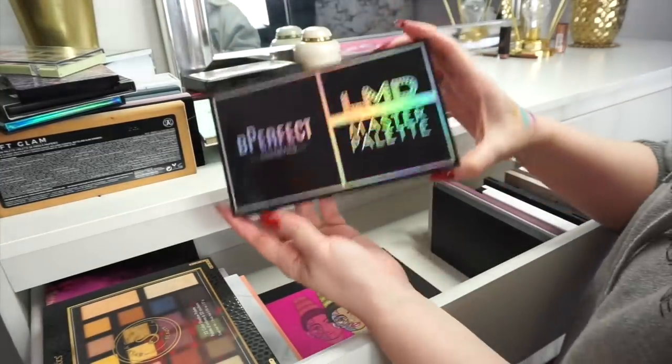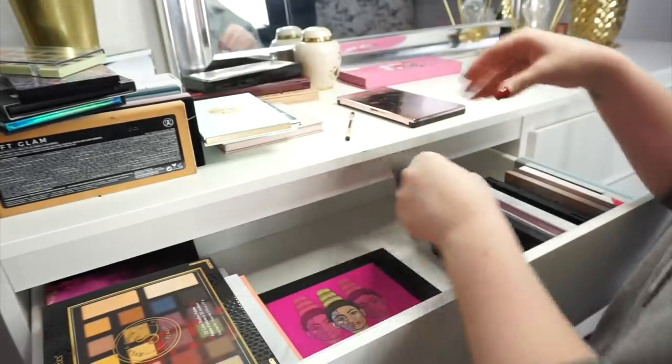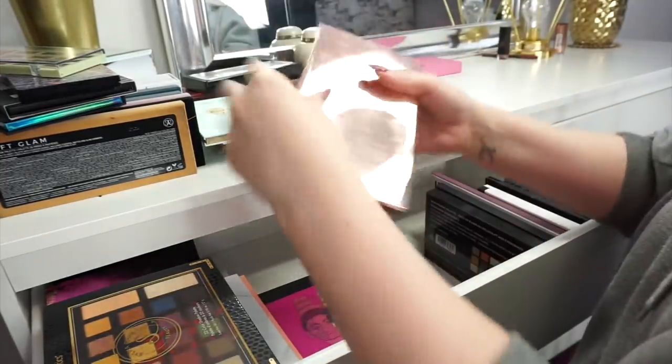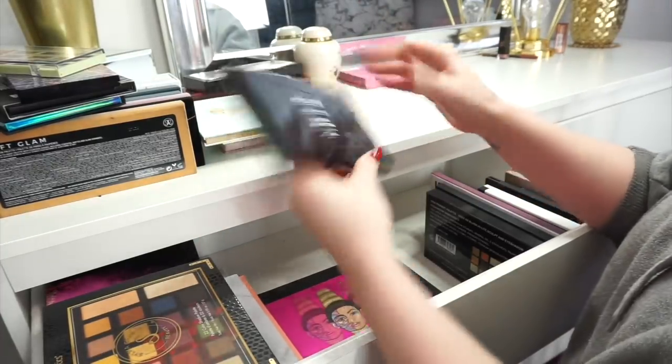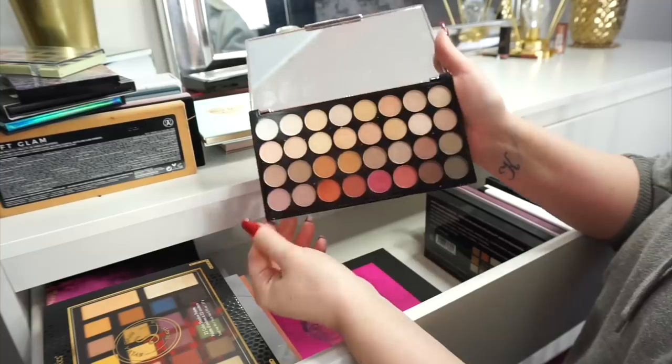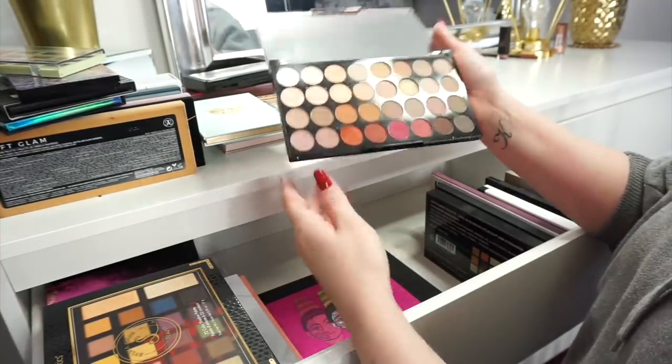Next up we have the Be Perfect Cosmetics Master Palette by LMD — 100% not getting rid of that. We have another Makeup Revolution palette and this is the Flawless 3 Resurrection Palette. This is whenever they copied the idea of Anastasia Beverly Hills like they always do. So yeah I'm going to get rid of this one.